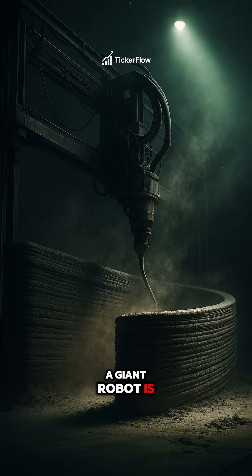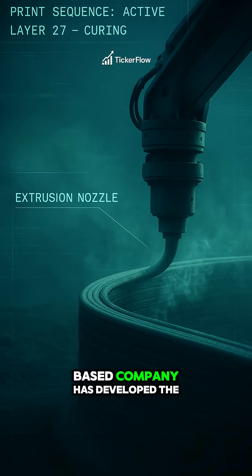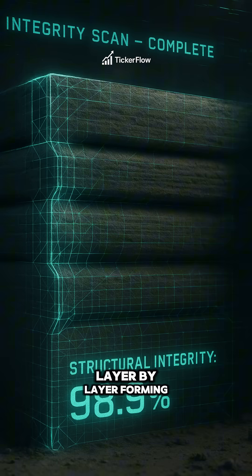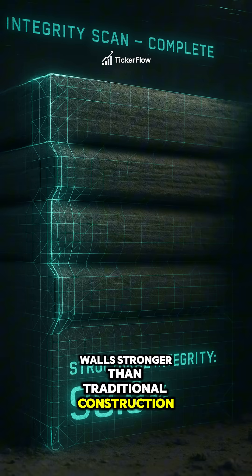Right now, a giant robot is printing homes faster than humans can build them. Icon, a private Texas-based company, has developed the Vulcan System — a house-sized 3D printer that extrudes a custom concrete mix layer by layer, forming walls stronger than traditional construction.